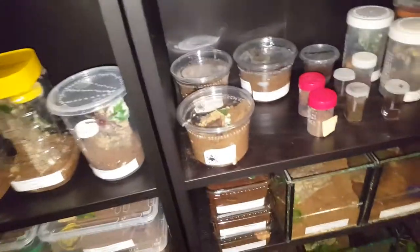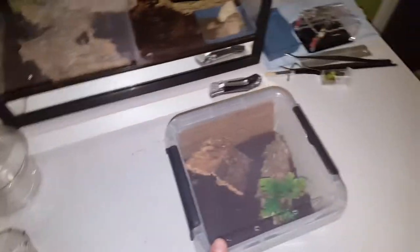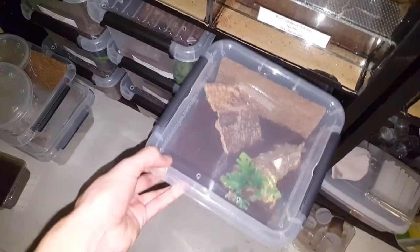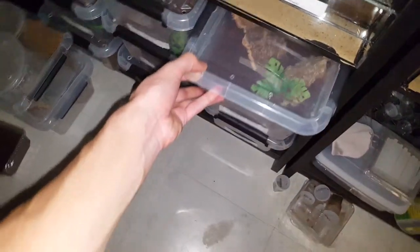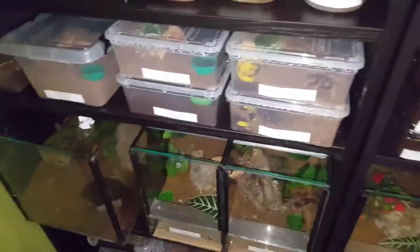That's a small update on what's been going on. My only plans for getting new tarantulas right now are the Ceratogyrus brachycephalus and, since the Ceratogyrus darlingi, marshalli, and darlingi don't cost that much, I might get those two just so I have all the Ceratogyrus species — but we'll see about that.